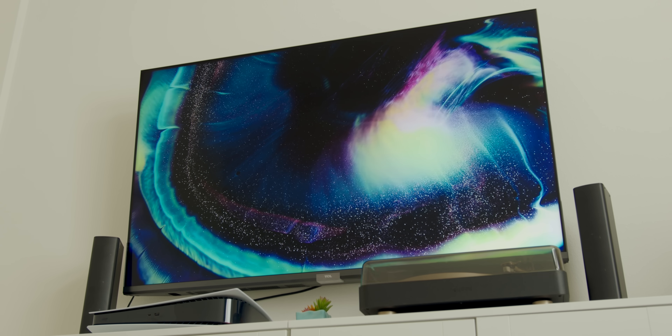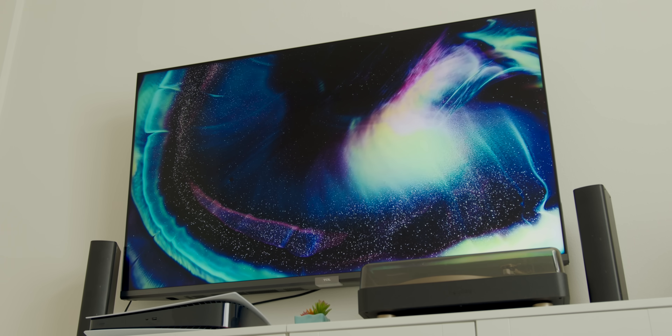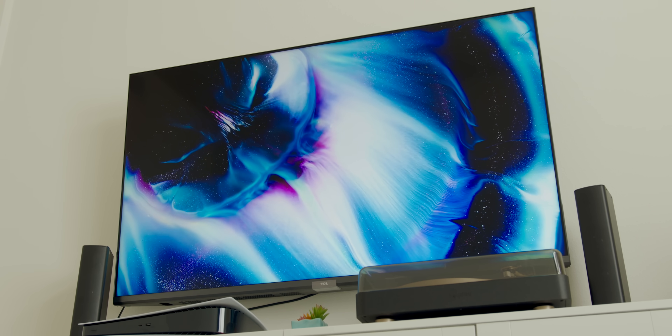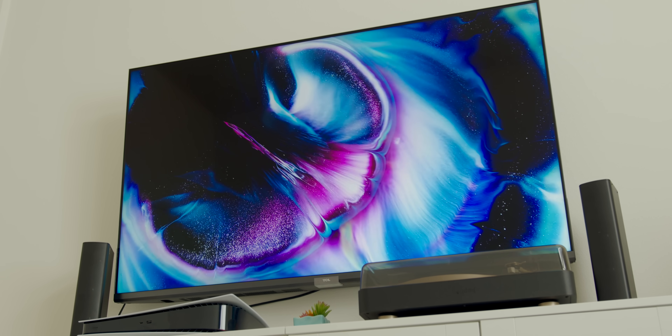And probably the biggest selling point for QLED is that they can get a lot brighter than traditional LED TVs — and even OLED sets. These tend to be the brightest of all the TVs. So in a lot of ways, QLED is the evolution of LED technology, but it's not the only one. There's a bunch of other LED tech that's either here or coming.